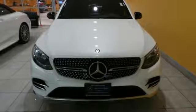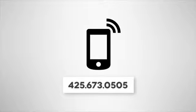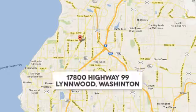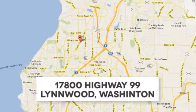Dare to push it to the limits. Test drive it today. Call us at 425-673-0505, online at mblinwood.com, or stop in and visit at 17800 Highway 99.